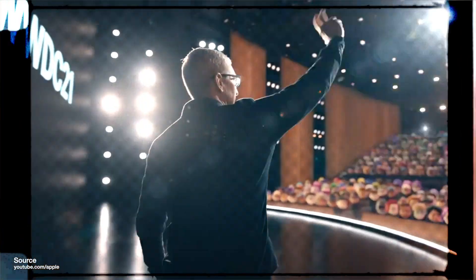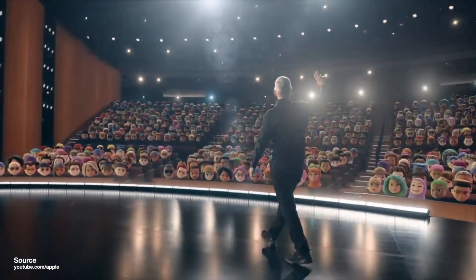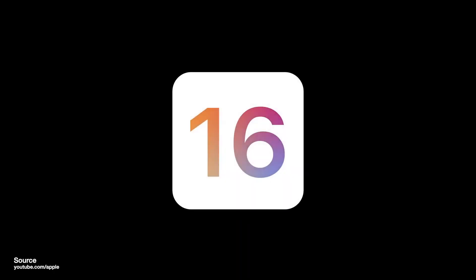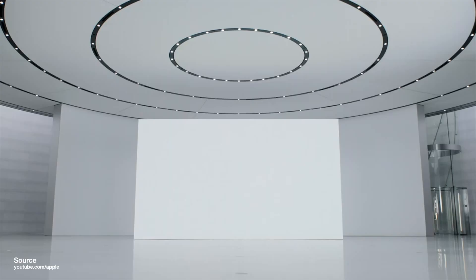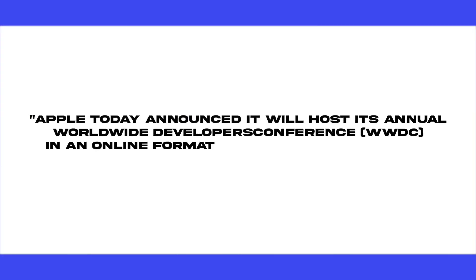What's up guys, Dave here from the gadgetbook.com. Apple has announced WWDC will take place in June, and we are fully expected to get our first look at iOS 16, the next version of the operating system that powers the iPhone and the iPad. Let's take a look at all the leaks and rumors and what iOS 16 is expected to look like.